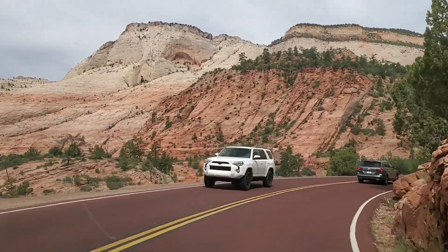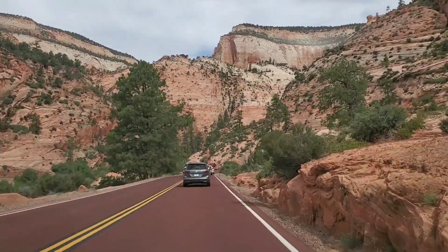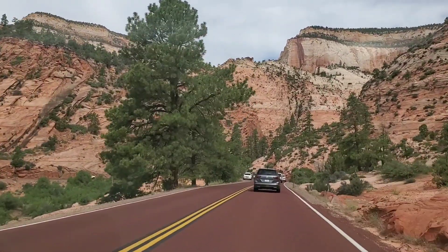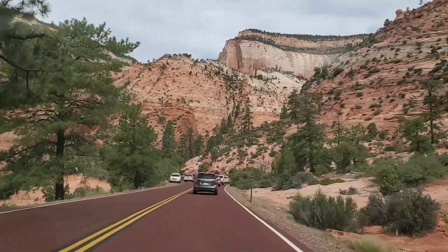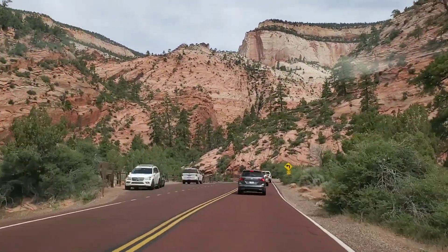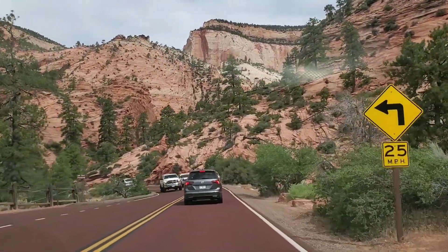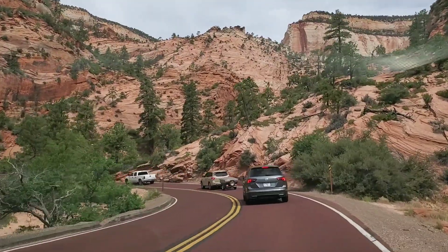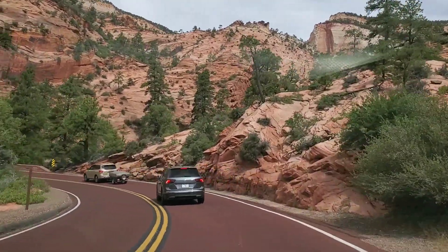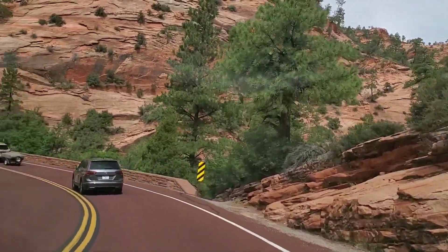Ang daming kotse rito ngayon. Dapat 35 dollars yung entrance, pero dahil yung mga services nila na iba ay sarado pa, libre ngayon. Takay ng Zion, walang bayad. So Bryce Canyon, 35 dollars, pero ang dami atang services na hindi pa nabuksan.